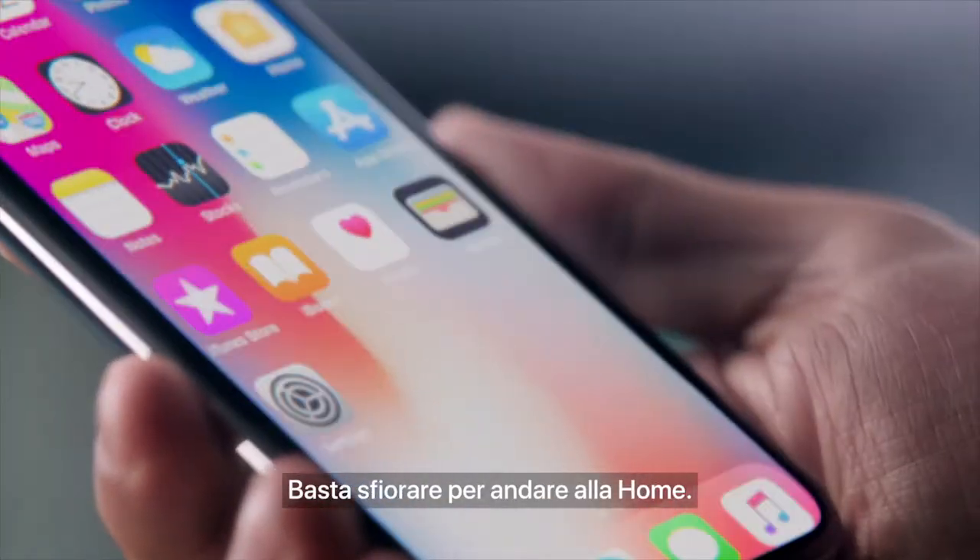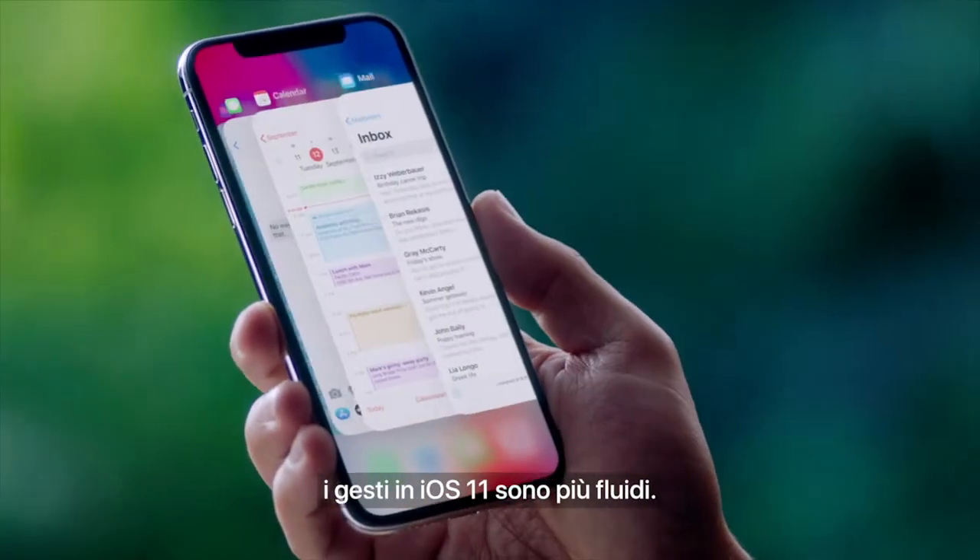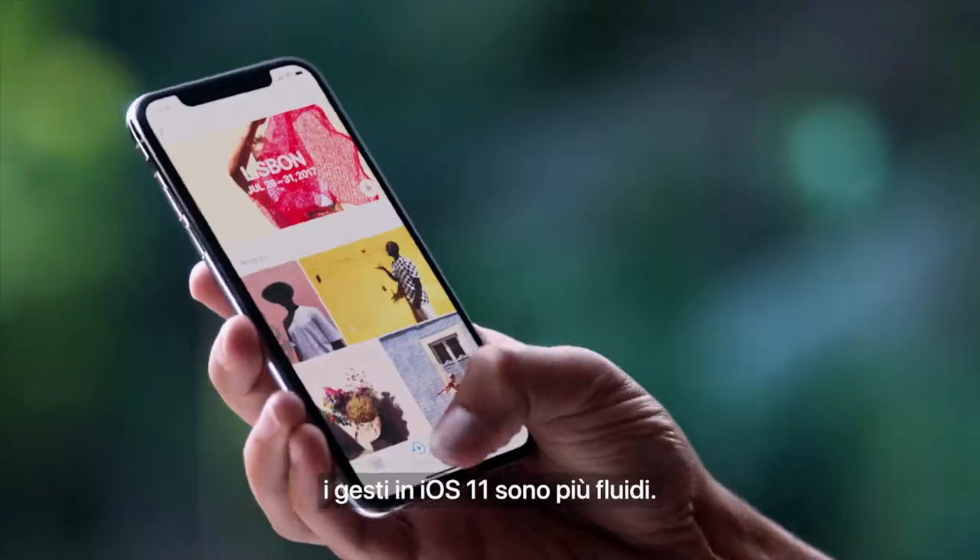A single swipe takes you to the home screen. A more responsive touch system means the gestures in iOS 11 are more fluid.